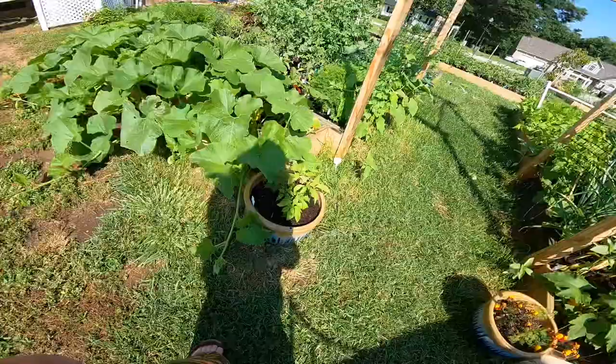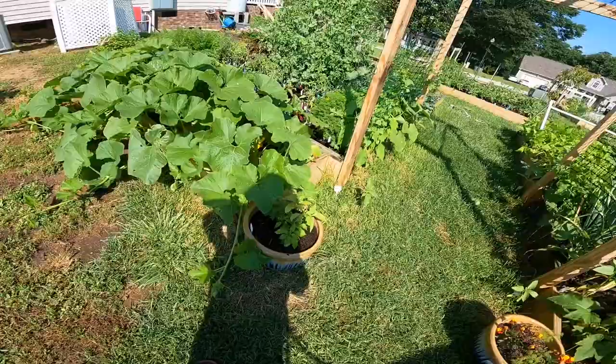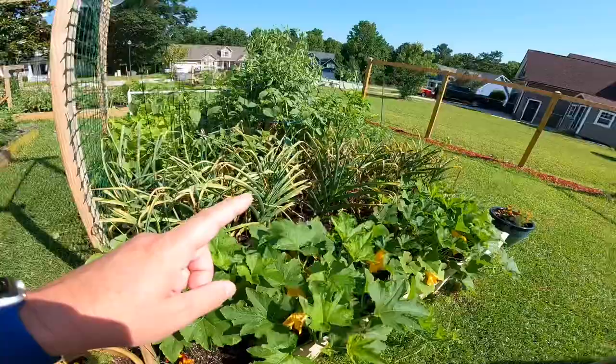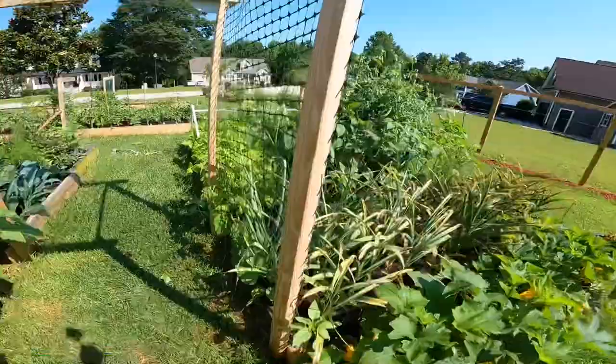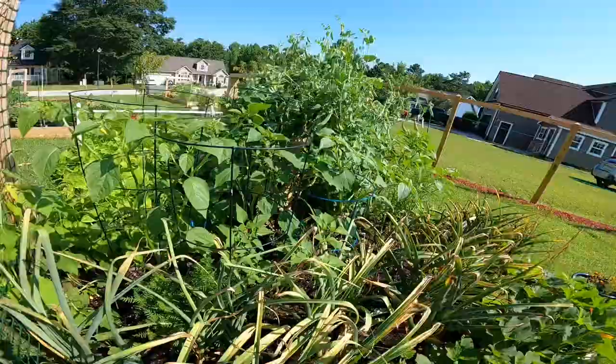Ghost pepper. We've had so much rain — in a two-day period we had between four and six inches of rain, it was crazy. More pumpkins. Also when we come home this garlic is coming out. The tomatillos right here are blossoming — they're looking pretty happy. They should be even happier once this garlic comes out and once these peas come out.